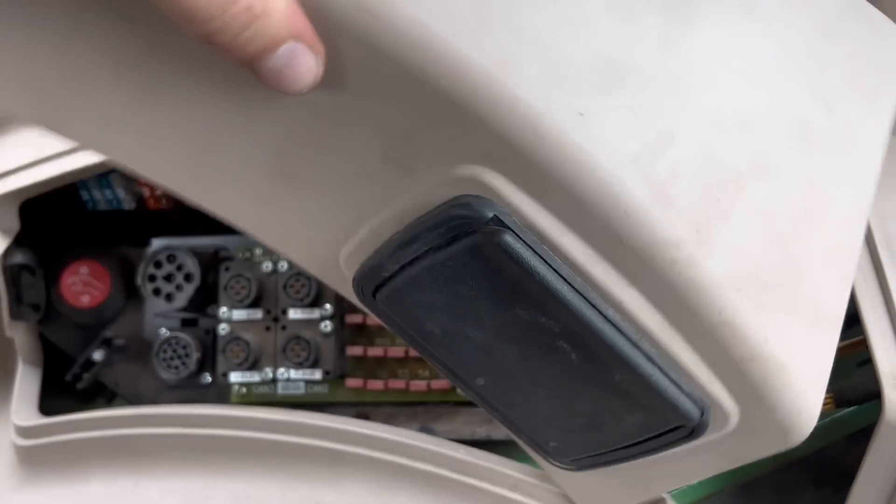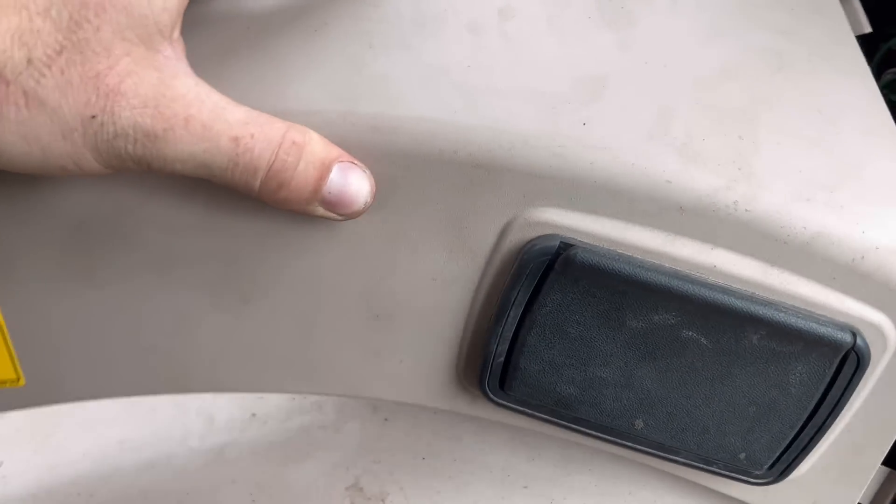Two of the 25-amp fuses had gone - that one and that one weren't working - so I just changed them for him while he's here. Pretty easy job.